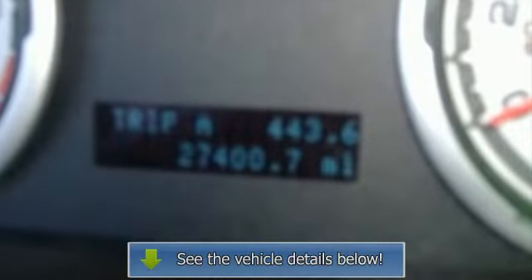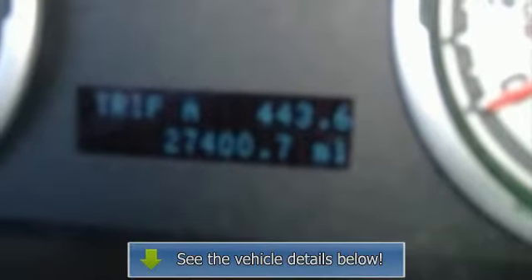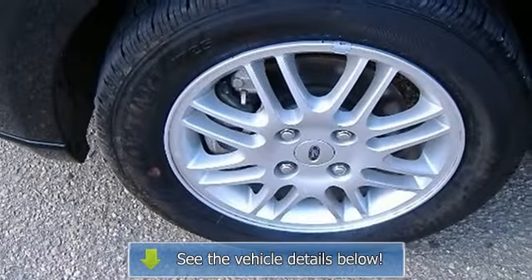Tachometer, tilt steering wheel, traction control anti-lock brake system and driveline, trip computer.